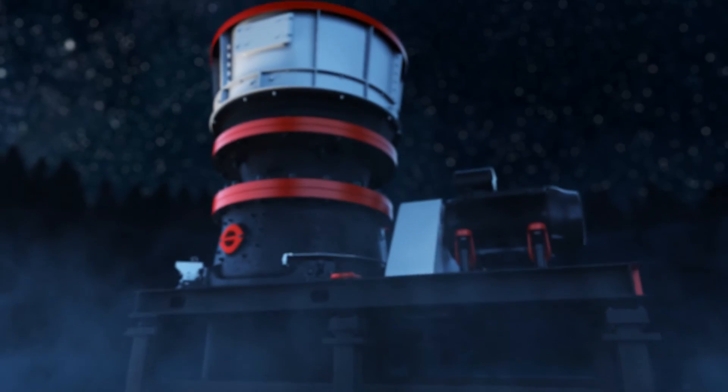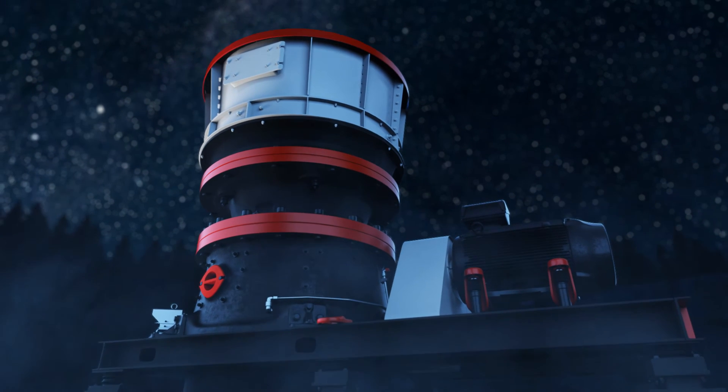Not all heroes wear capes. Explore Sandvik CS550 at construction.sandvik.com.